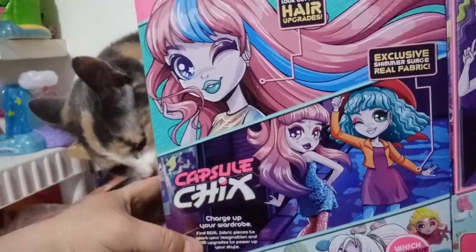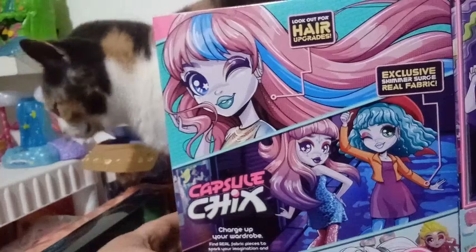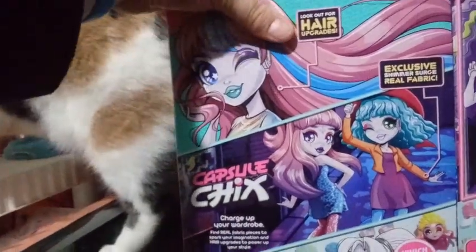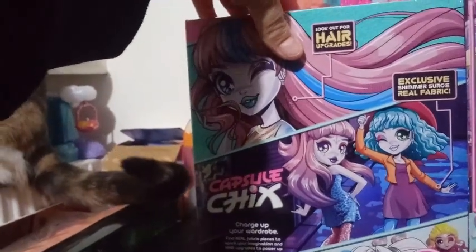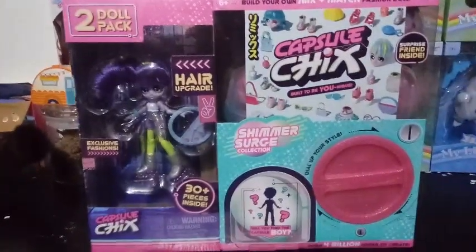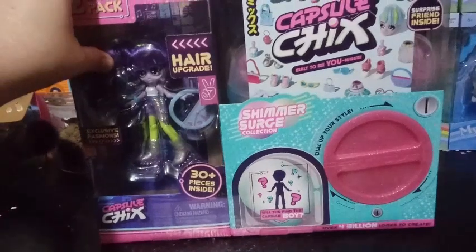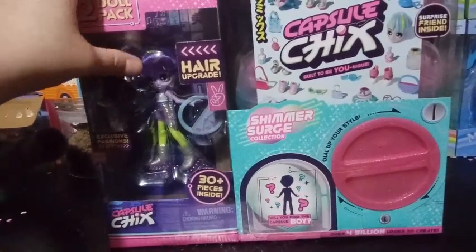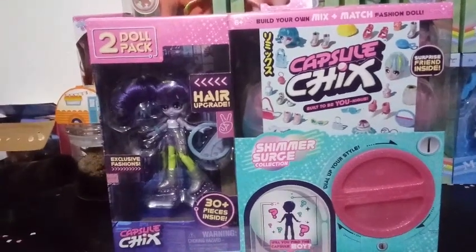Capsule Chicks — charge up your wardrobe. Find the real fabric pieces to spark up your imagination and hair upgrades to power up your style. There's over 400 pieces to collect. Which unique look will you get? So yes, there's three different boys to find. I think there's four different girls showing. I was only able to find two, so tomorrow's video or the next video I do is going to be the other pack.